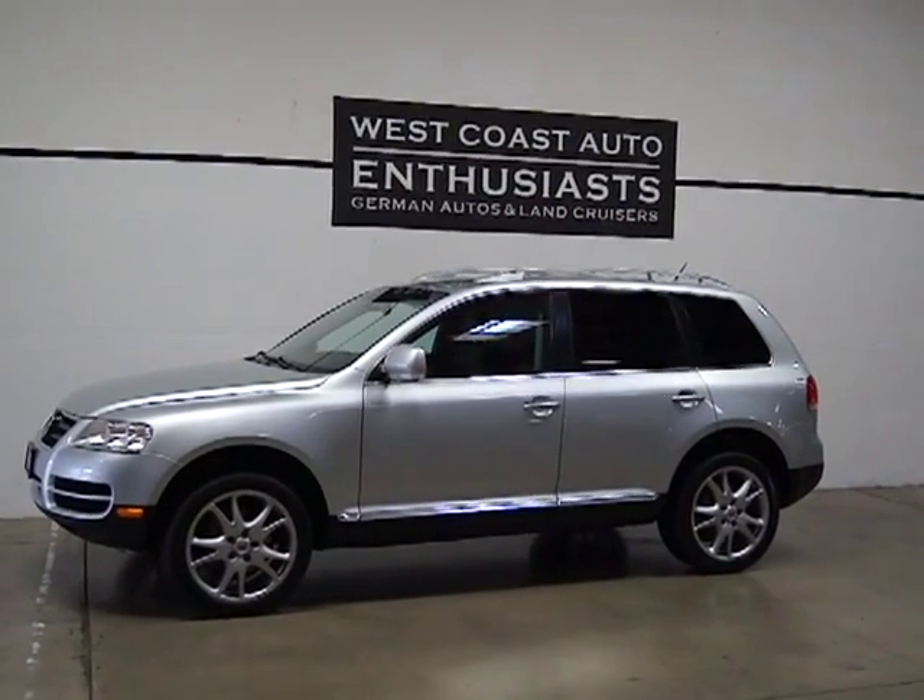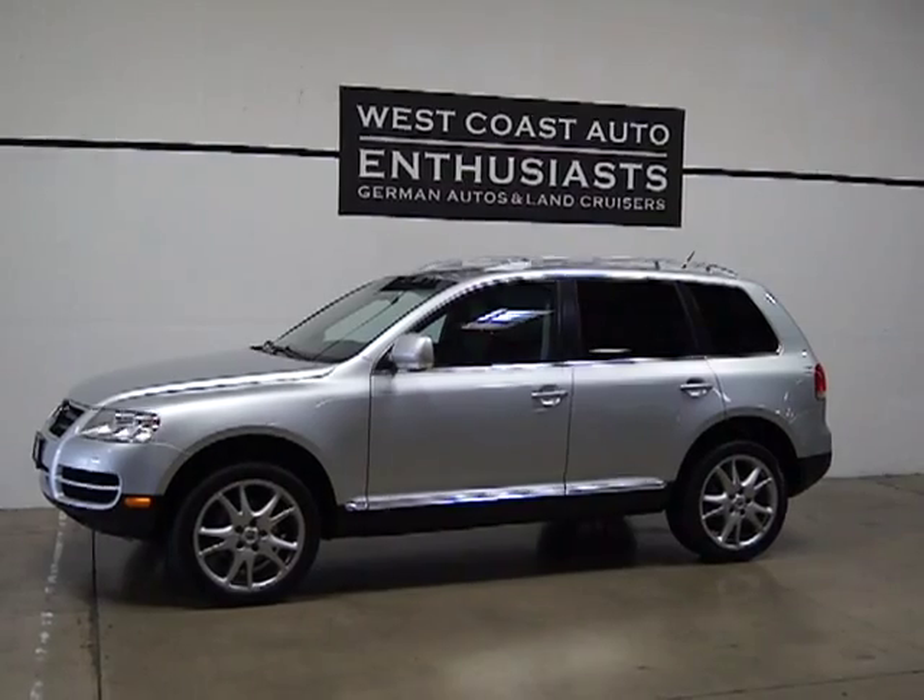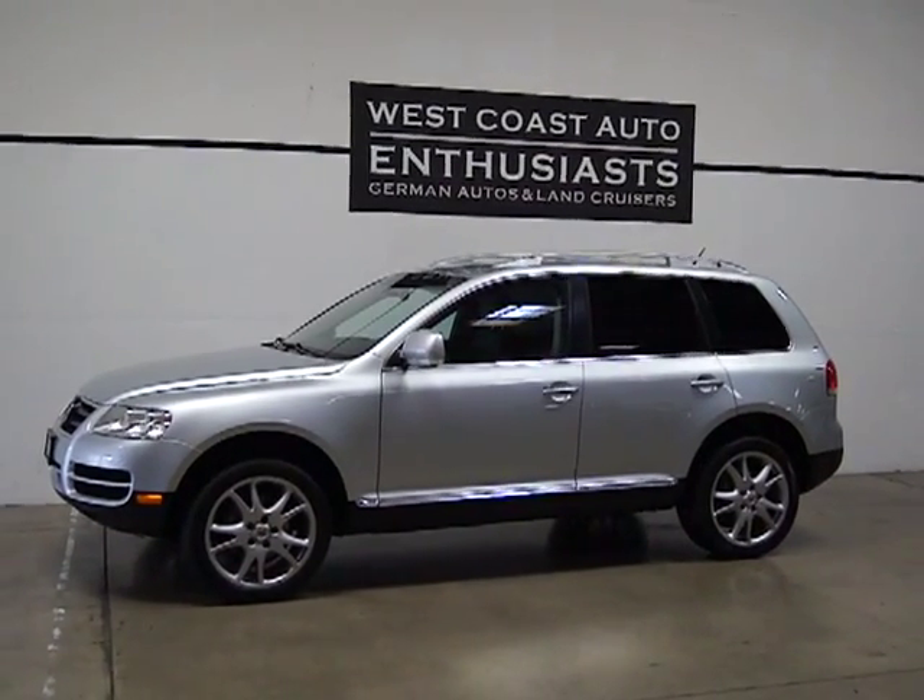Thank you for visiting West Coast Auto Enthusiasts. Today we're featuring a 2007 Volkswagen Touareg.